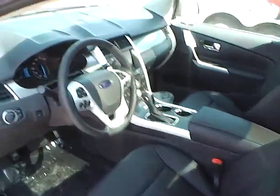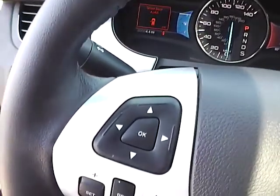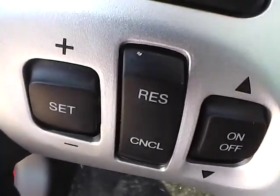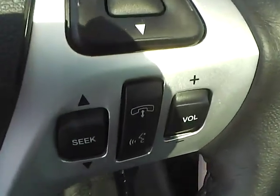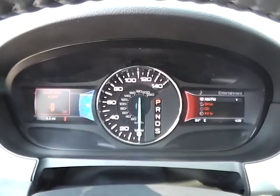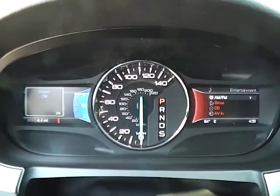Inside the vehicle, you have a leather-wrapped steering wheel, which is also a multi-functional steering wheel that controls your vehicle's info, cruise, audio, as well as Bluetooth. Your audio and vehicle info is displayed under the dash, which is also very well lit up.